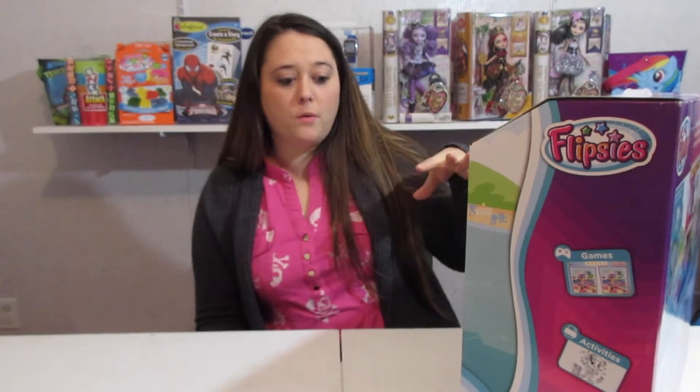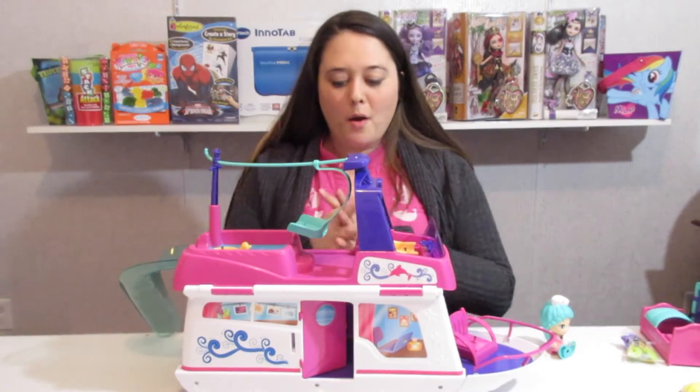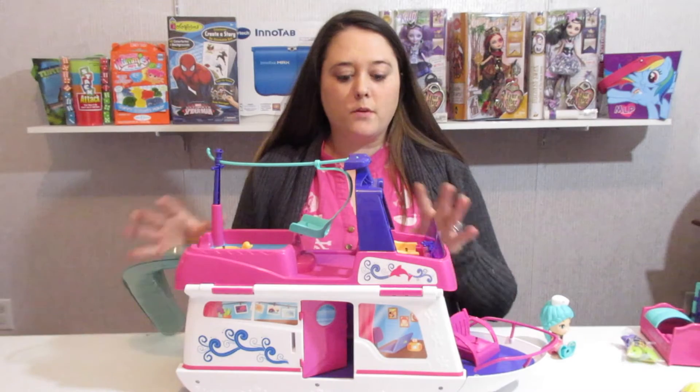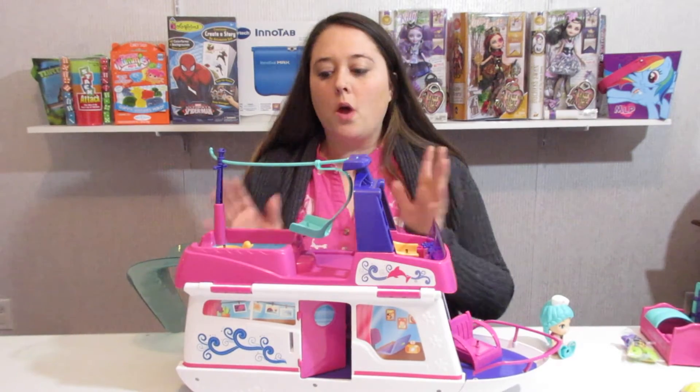I think this is just the neatest thing ever. So I'm going to open this up, review it, and I'll try to get some film of Cadence playing with it. So coolest thing ever. The only thing that took a while wasn't anything about putting together the boat itself - it was putting the stickers on. That in itself was a job, let me tell you.